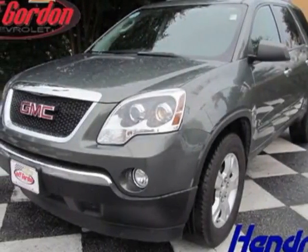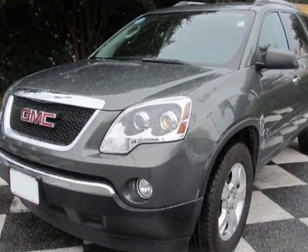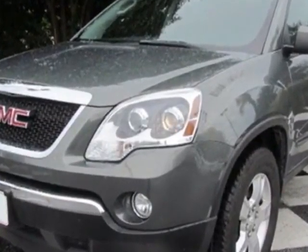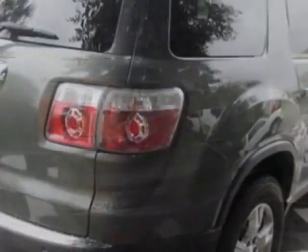Come take a look at this 2011 GMC Acadia. Carfax has certified this Acadia as having one owner. This Acadia has just under 18,000 miles, and this vehicle has a limited warranty.